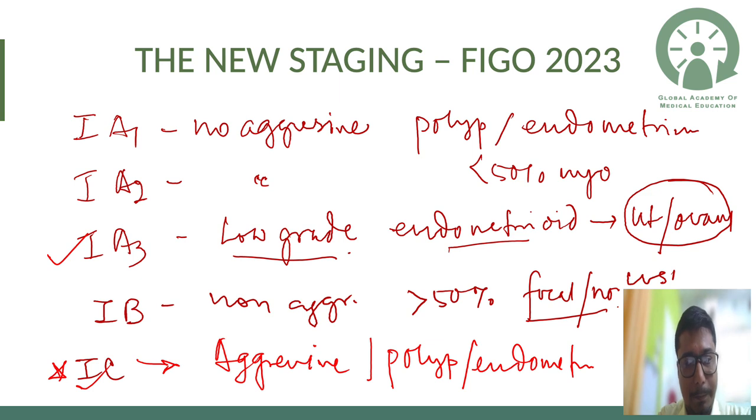Stage 1a1 is non-aggressive histopathology limited to a polyp or limited to the endometrium. Stage 1a2 is non-aggressive variety with less than 50% myometrial invasion.